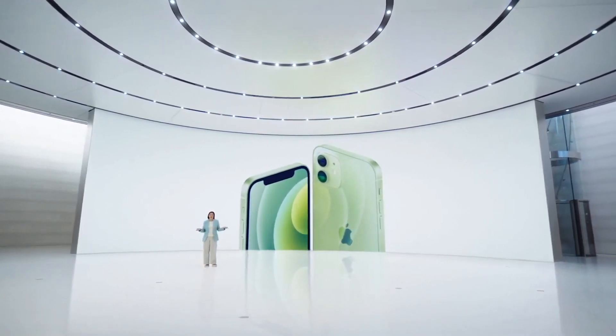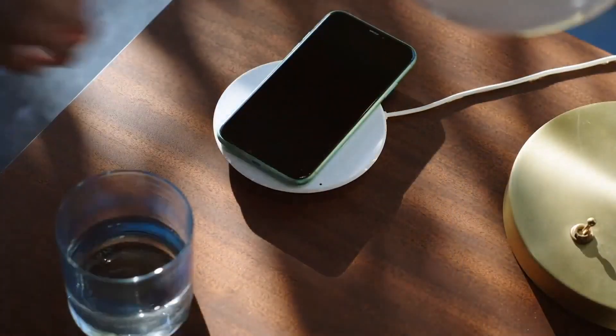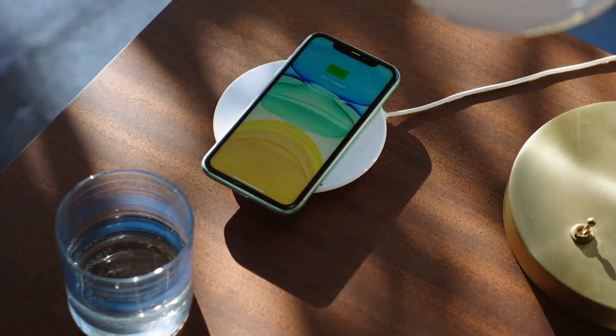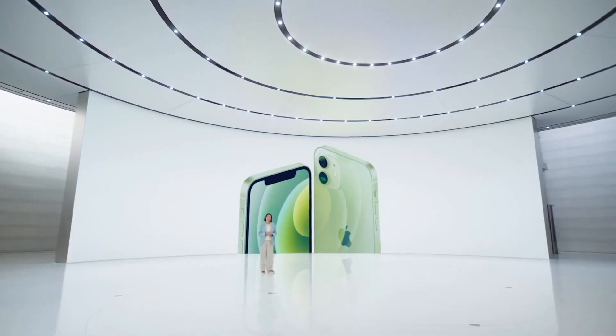We love wireless charging, but want to improve the experience. When setting down your phone, you can miss the exact center of the charger, which can result in slow, less efficient charging, or none at all. So with iPhone 12, we are making this so much better.